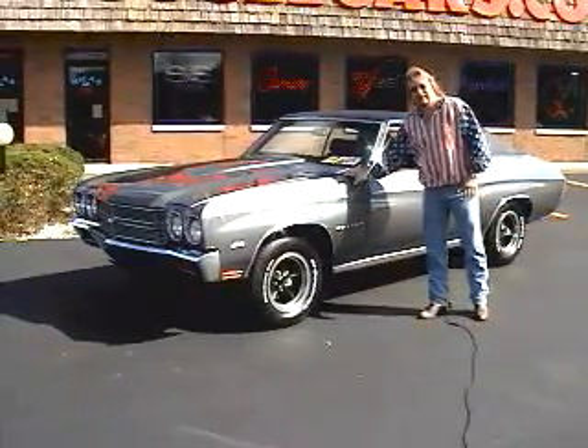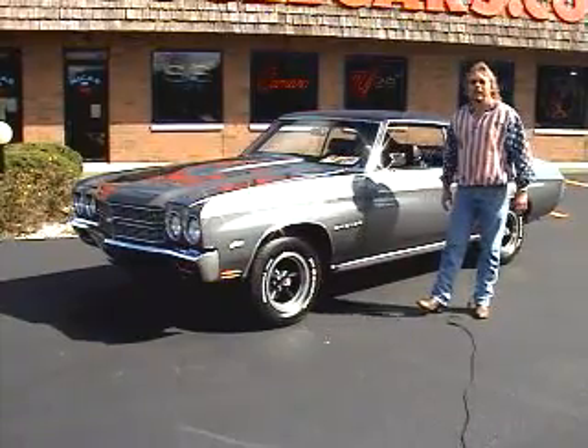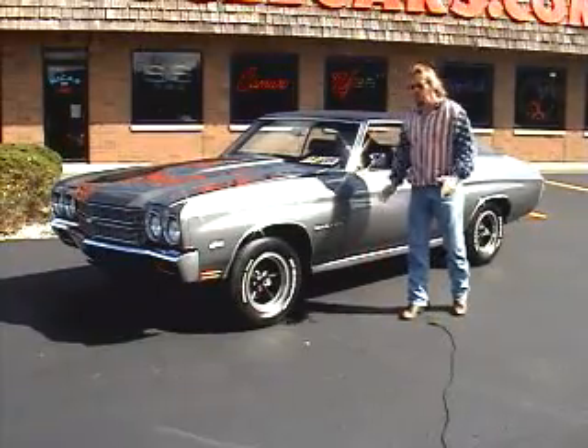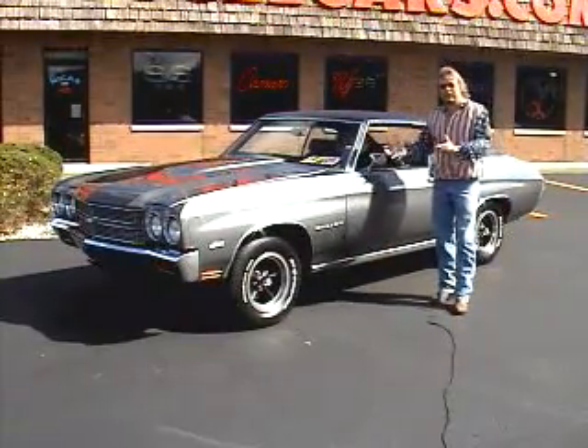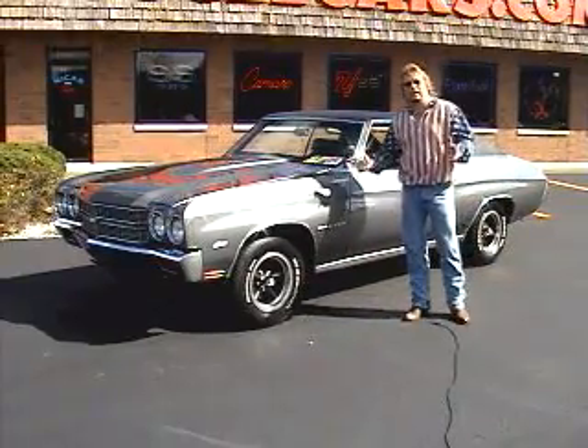This car I've had since 1988. It's been put away. Worked on it on and off for all these years, had it put away, no one knew about it, and here it is, finally. We've got the car pretty much completed after all these years.